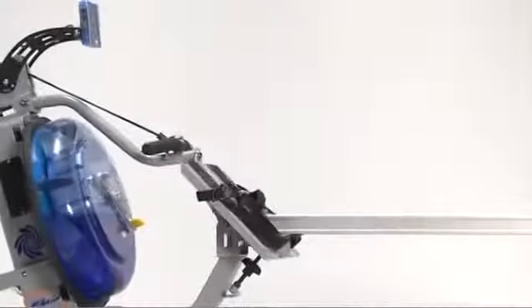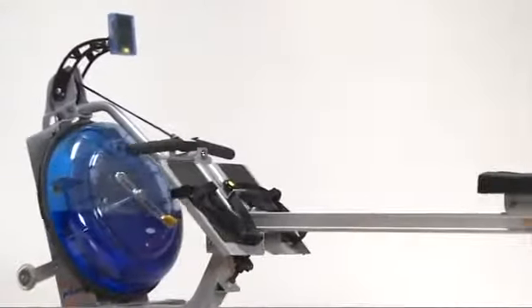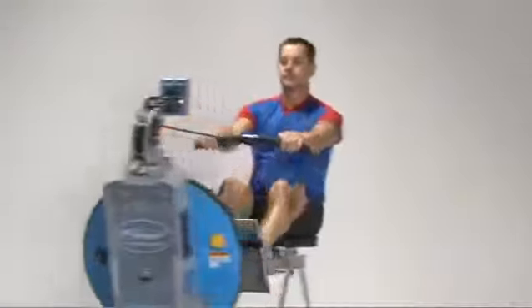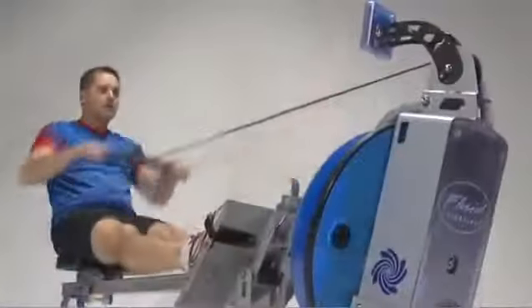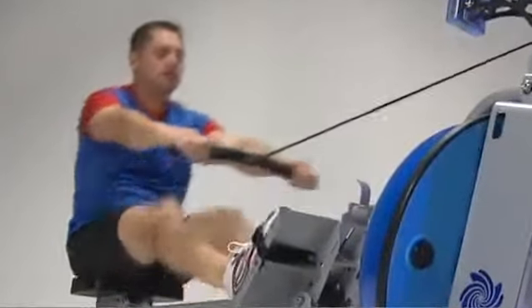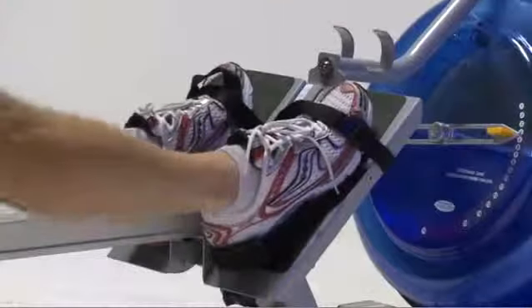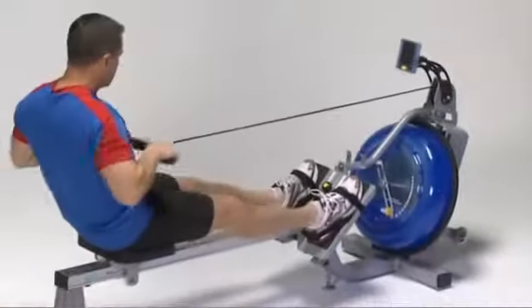The anodized aluminum seat rail is strong, durable, and maintains appearance. The Atlantic Fluid Rower represents the first step into our high-end rower line. For a great in-home or light commercial use, it delivers a great rowing experience for men and women of any age and at any fitness level.